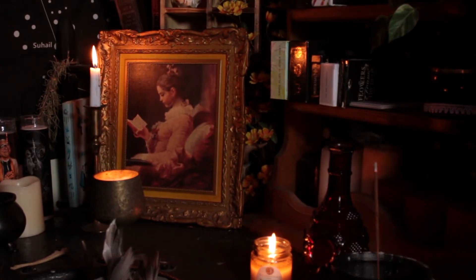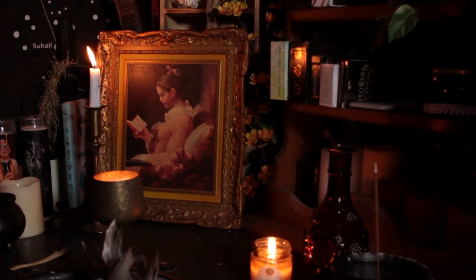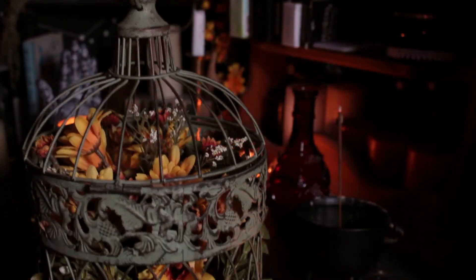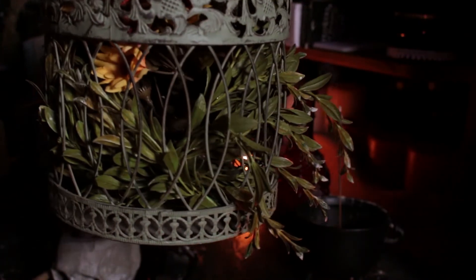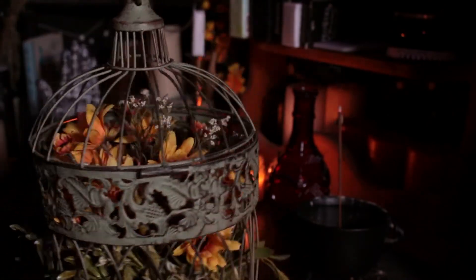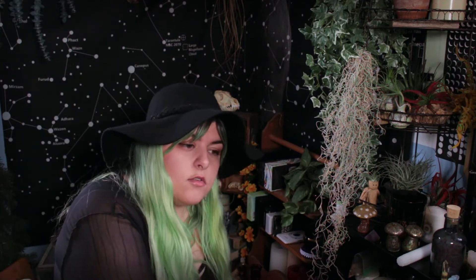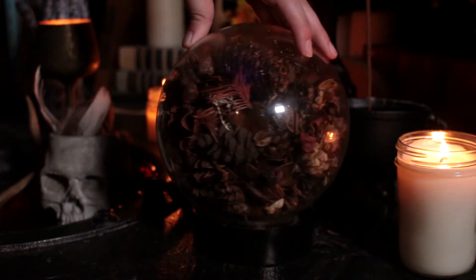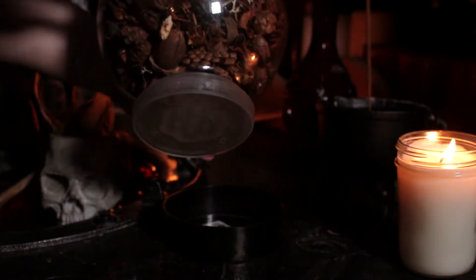A lot of the decor stuff I have I've gotten over years and years of going to the thrift store. You can get lucky and find a lot of it in one trip, or none — I don't know. Bird cages — you can find bird cages all the time at the thrift store. If you bought one at a craft store it would have been at least $35. I also bought this fishbowl that clasps at the bottom — it looks really interesting.